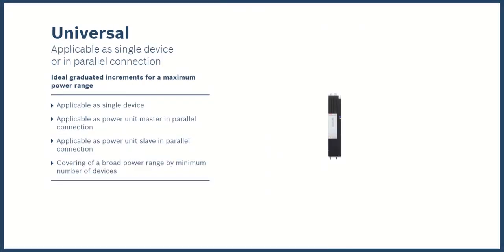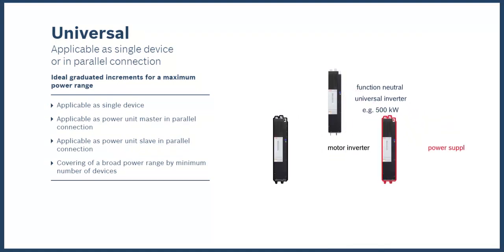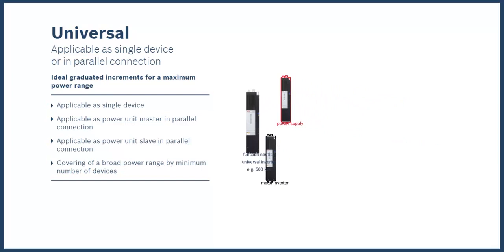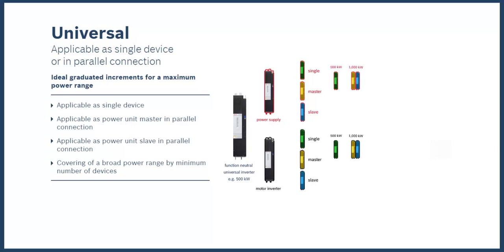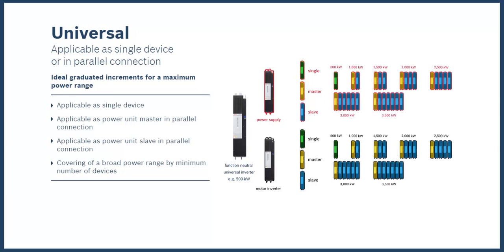Let's examine how the universal design allows the power section to be used in single applications or in parallel. In single applications, it can be used as a motor inverter or as a power supply for up to 500 kilowatts. If we put them in parallel, we can have up to 4 megawatts of power. We also have flexibility within the configuration because the section can serve as a master or slave in the parallel arrangements.